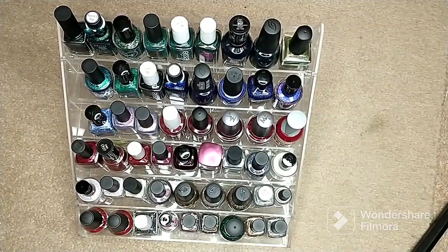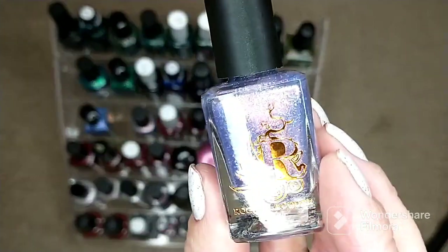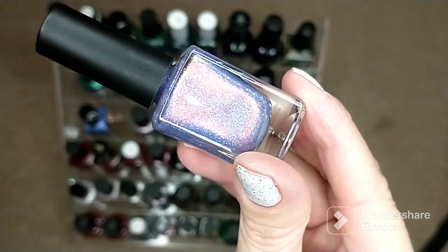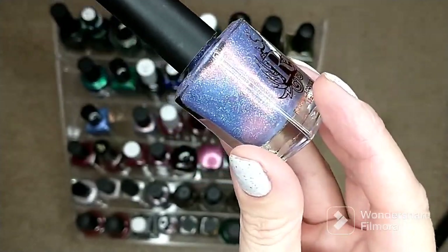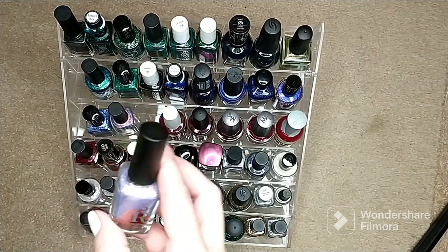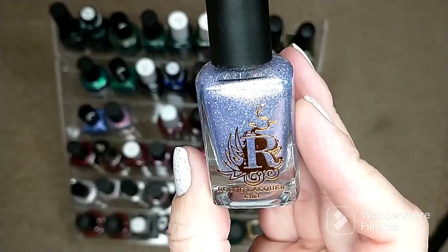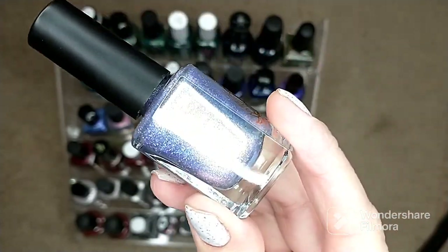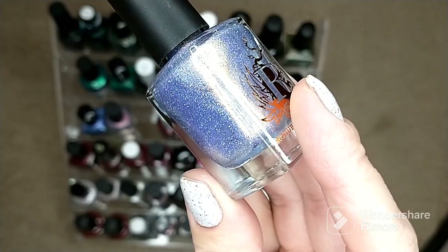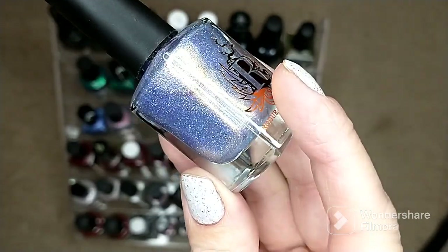I have a couple of icy blues from Rogue Lacquer — these are from their new Winter Prisms collection. One is called 'Fire and Ice' and the other is called 'Snow Business.' Both are beautiful and just perfect for winter — once the snow gets here, these are going to go perfectly.